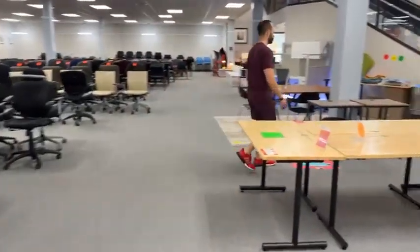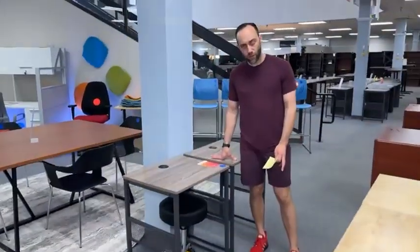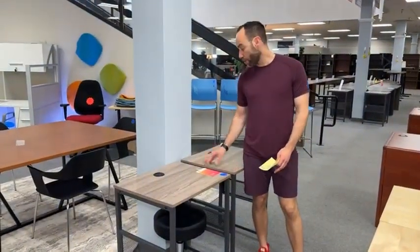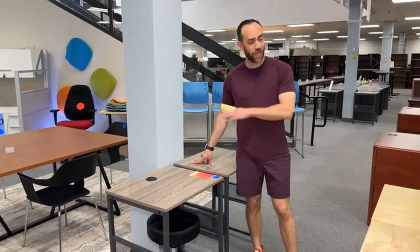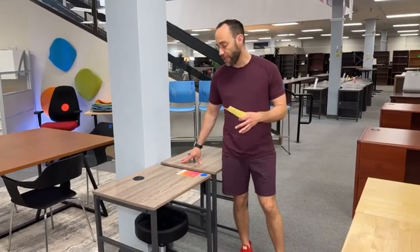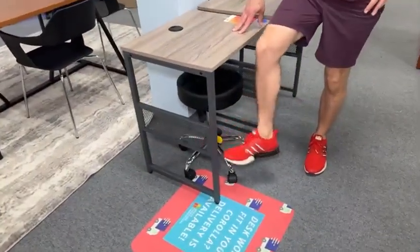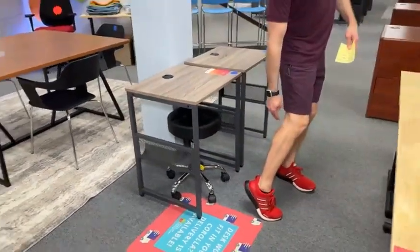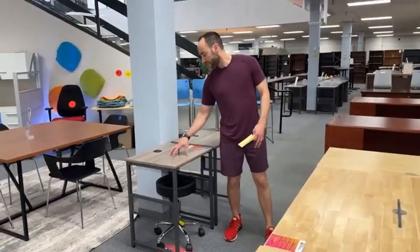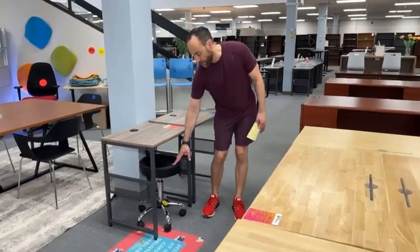A few other things: these are printer stand slash laptop tables. For people with a guest room that just need a small corner spot for a laptop or printer, these are great. They're $79.99, have ventilation on the sides to keep your knees well-ventilated. They're 20 inches deep, 24 inches wide, and 29 inches high.